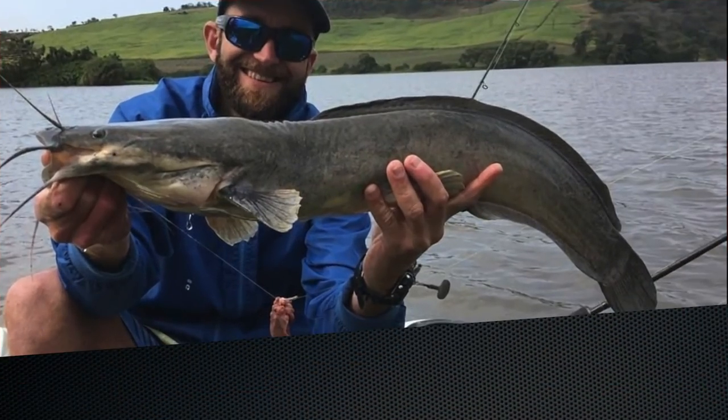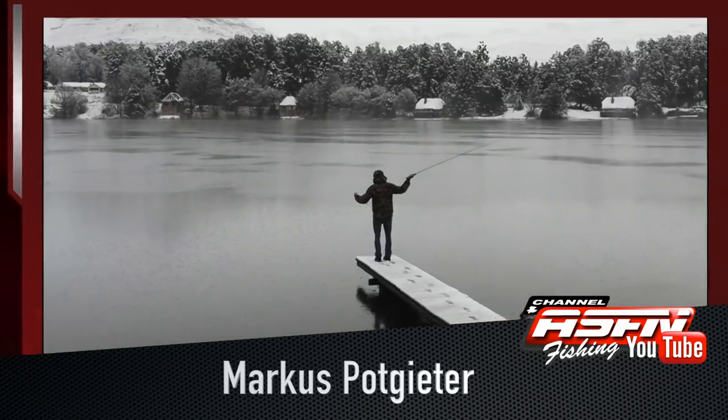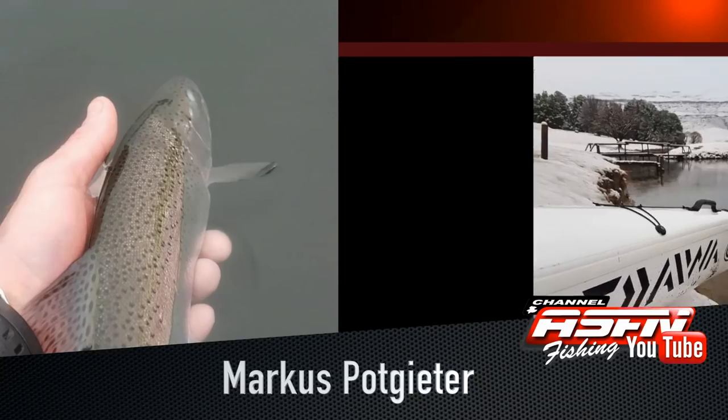It doesn't matter where he is, Marius Portgitter always takes the opportunity to jump on his paddle ski and go fishing, landing a barbell on his Saltis 4500 with 30-pound Jay Braid. Later in the week, Marius also mastered the cold, landing a couple of trout in the icy conditions.